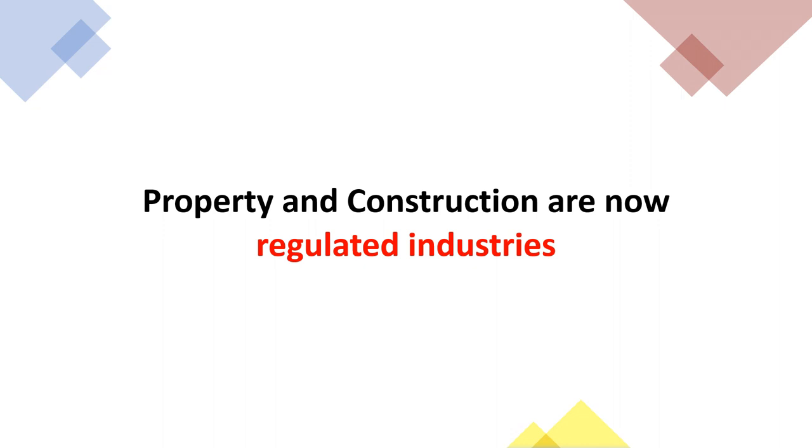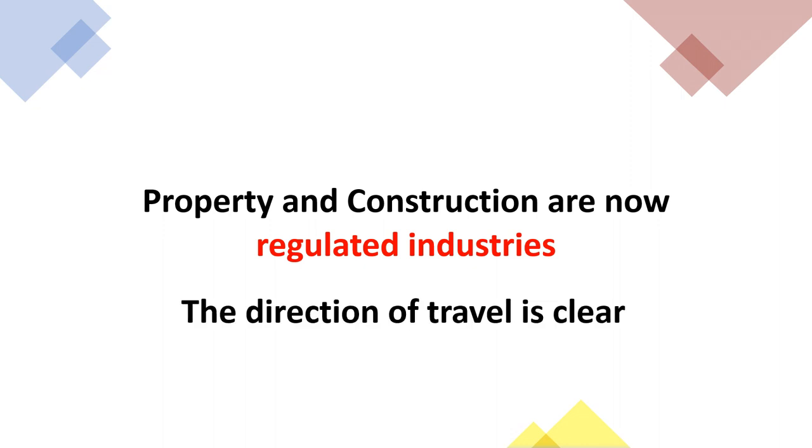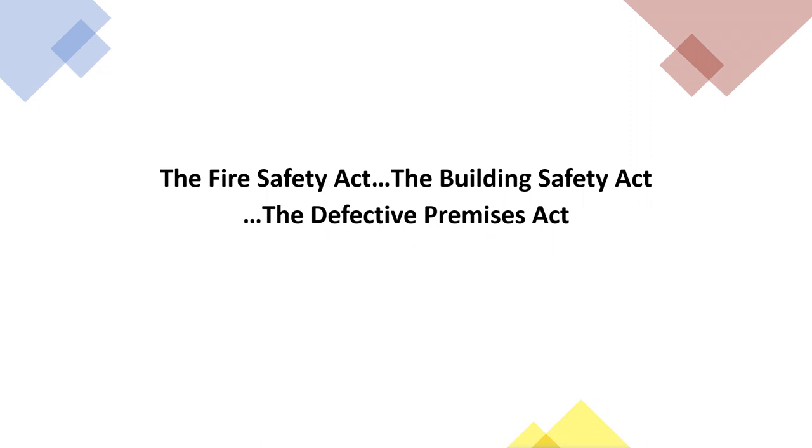Property and construction are now regulated industries. The direction of travel is clear. The Fire Safety Act, the Building Safety Act, the Defective Premises Act, and more regulations are on their way.